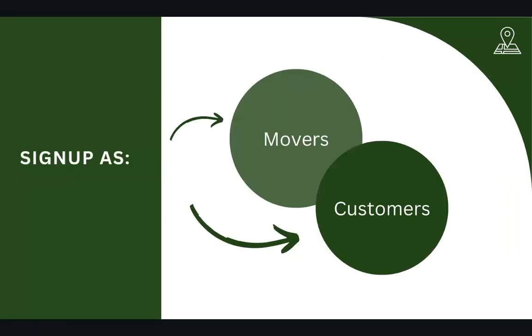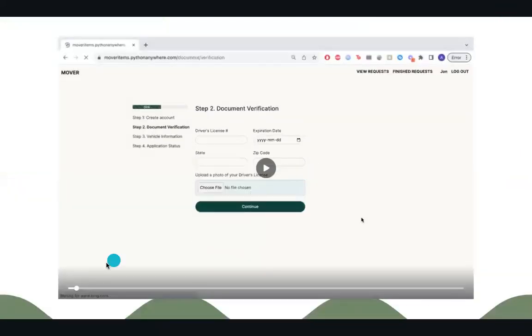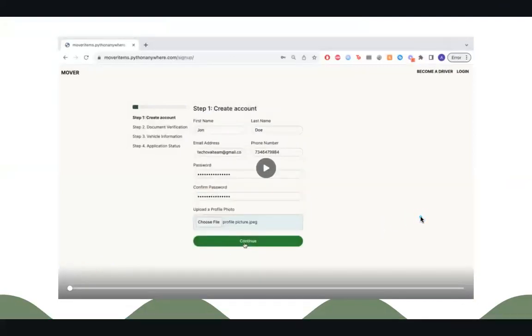On Mover, you can sign up as a Mover — a driver — or as a customer. For the product demo as a driver, we will ask you to create an account with your basic information, contact, password, and uploading a profile picture.